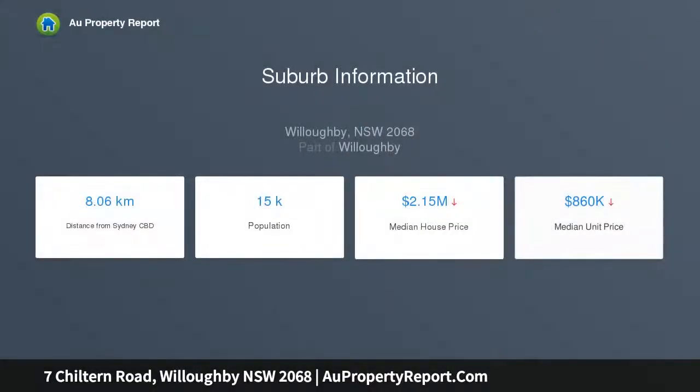Occupying a superb 740 square metre parcel, it is placed a short walk to Willoughby Public and Willoughby Girls High Schools.